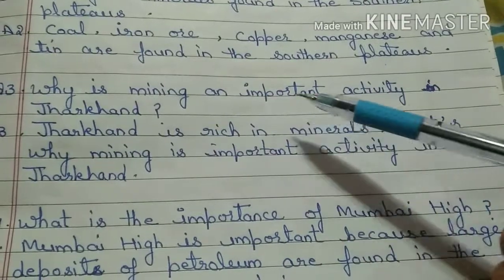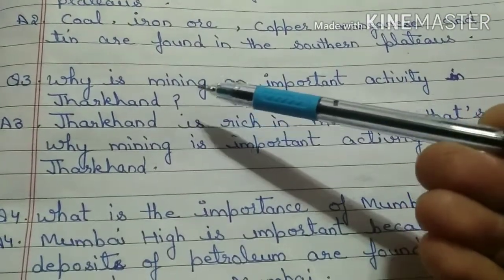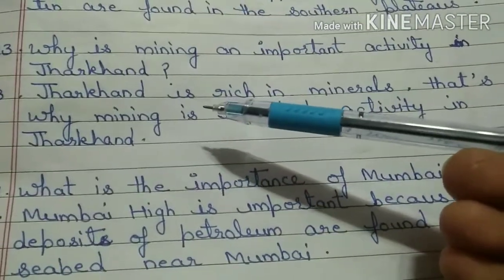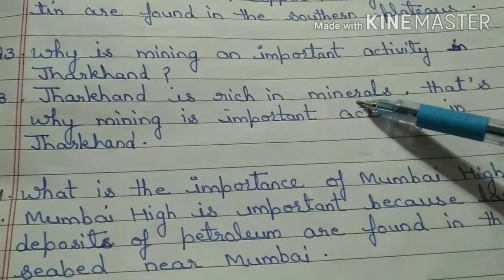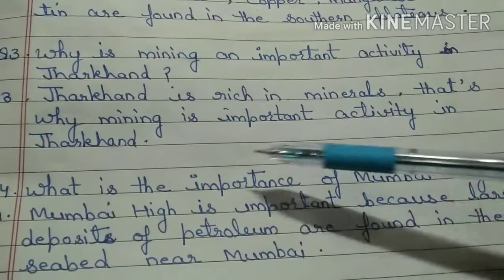Why is mining an important activity in Jharkhand? Jharkhand is rich in minerals. That's why mining is an important activity in Jharkhand.